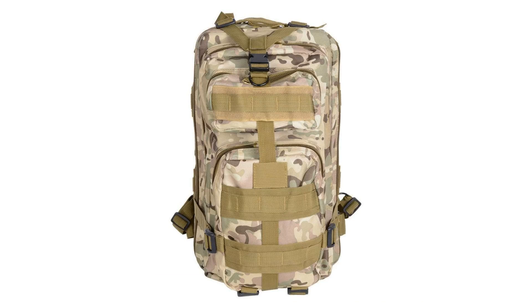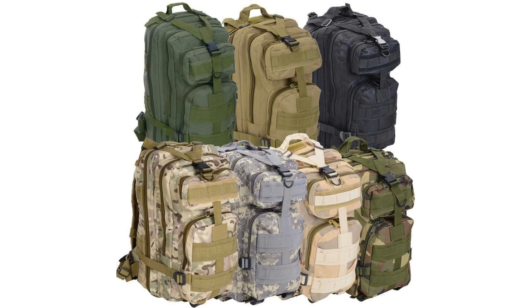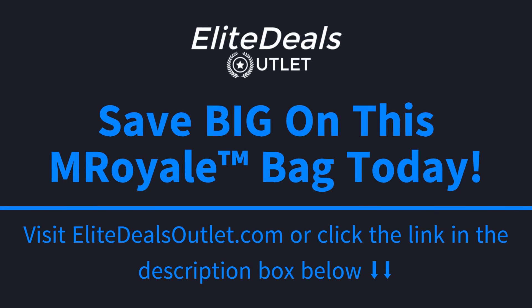This particular backpack can be used as a 3-day assault backpack, a combat backpack, a range bag, a hunting backpack, survival, military use, trekking, or even mountaineering. Now if you're looking to save big on this 28L military tactical army rucksack